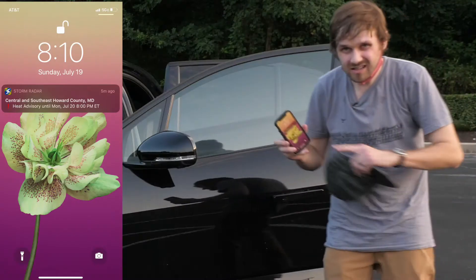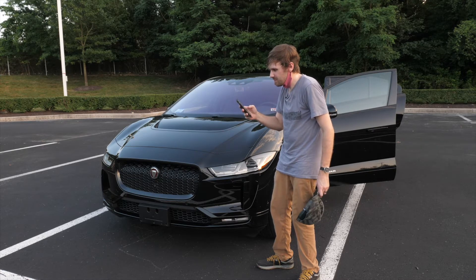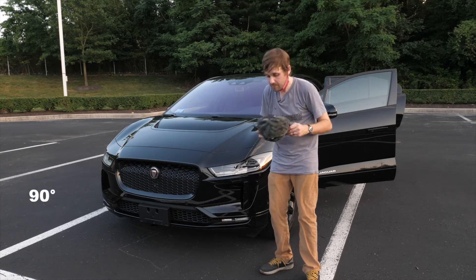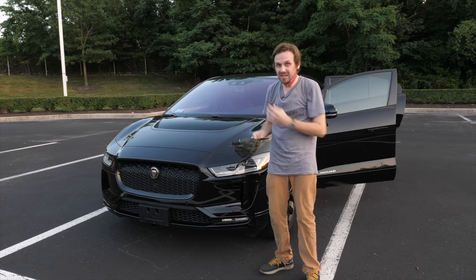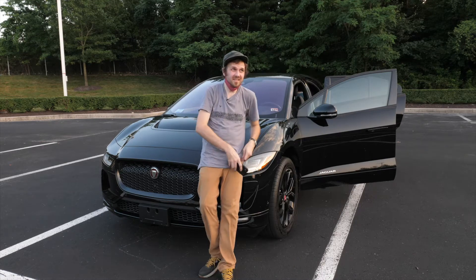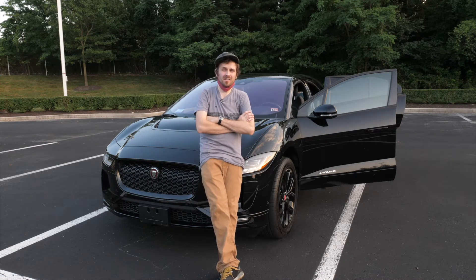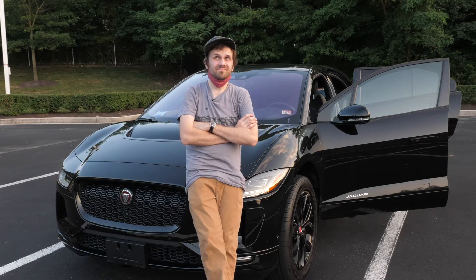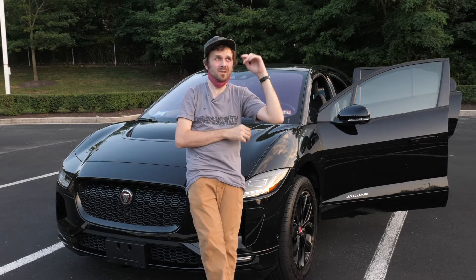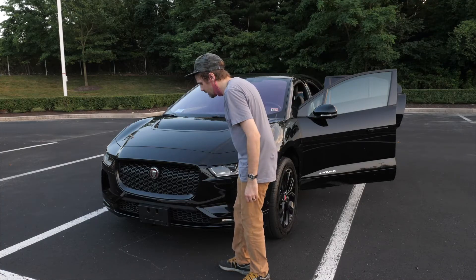What time is it? This says heat advisory until 8 PM. It's 8:10 but I'm still really hot. This car is the Jaguar I-Pace. Can we go somewhere else? Sorry — that was a wasp. The car wash kind of worked. I didn't have towels with me until a few minutes ago, so there's a few water spots on it. You could just overlook that.